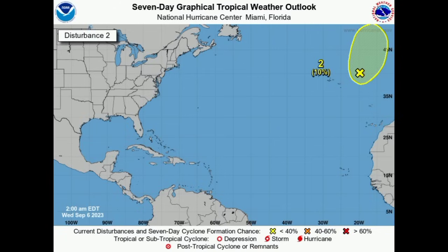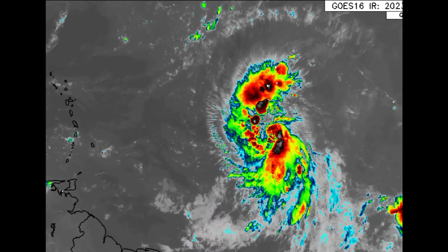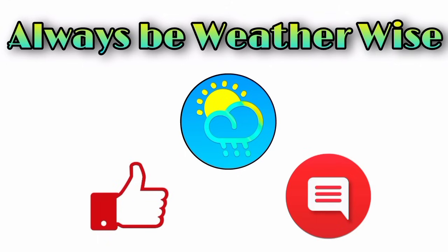That is what is going on right now across the basin. The main talk of this video is Lee — it is expected to become a Cat 4 hurricane, and I will continue to keep you posted on all that is happening with it. That is pretty much what I wanted to share in this morning's update, and I hope you found it to be quite informative. If you have any questions, please feel free to leave them in the comments and I'll respond once I get the chance. As always, remember to be with the eyes.